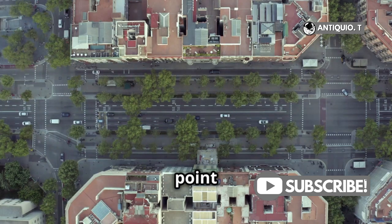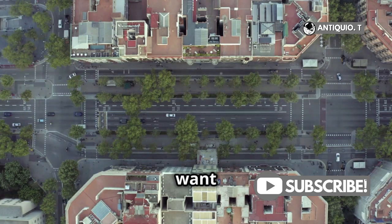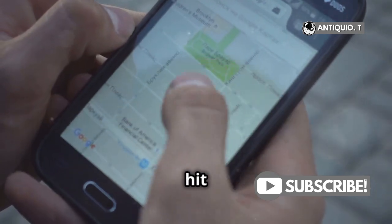Now, if your starting point is your current location, just tap Go for the route you want to take. And bam, you're ready to hit the road.